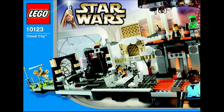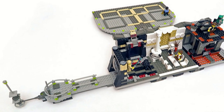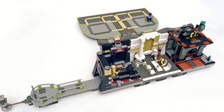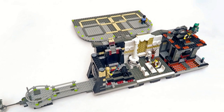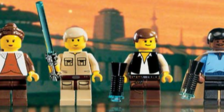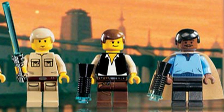Cloud City was originally released back in 2003, and that alone pretty much states its need for a remake. The set actually is pretty good, the 2003 version. However, if they remade it today, it could be so much better with the new parts they have, especially the minifigures. The minifigures here, you can really see how outdated they are, but if they were to remake it, they'd be just far superior to these versions.